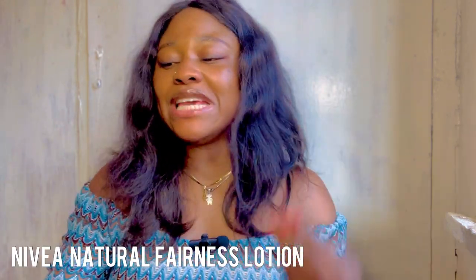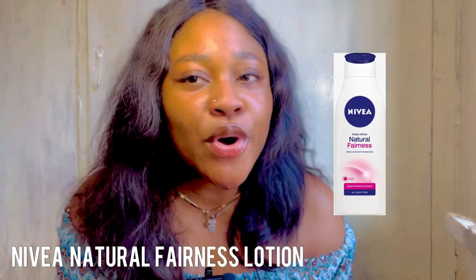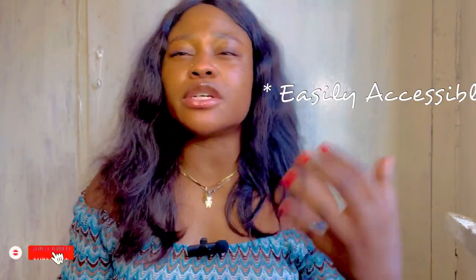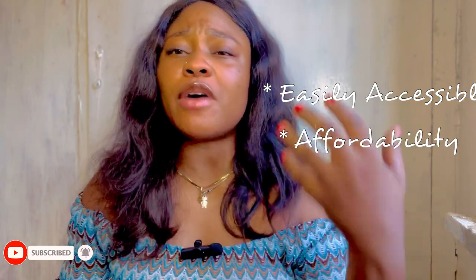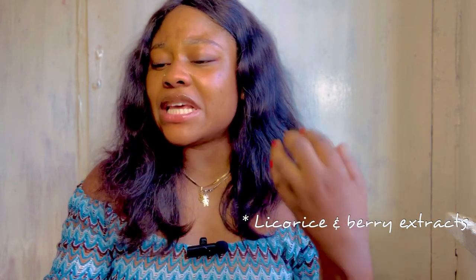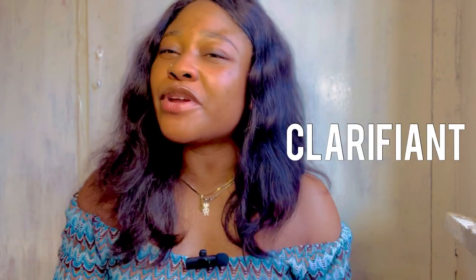Number two is the Nivea Natural Fairness lotion. Yes, I'm mentioning Nivea again because they are a good brand you can trust and easily find on any cosmetic shelf. This moisturizing lotion contains rice extract. For this particular lotion for caramel skin, make sure the bottle says 'clarifying' — specifically the clarifying body lotion. This is for my caramel-popping girls!